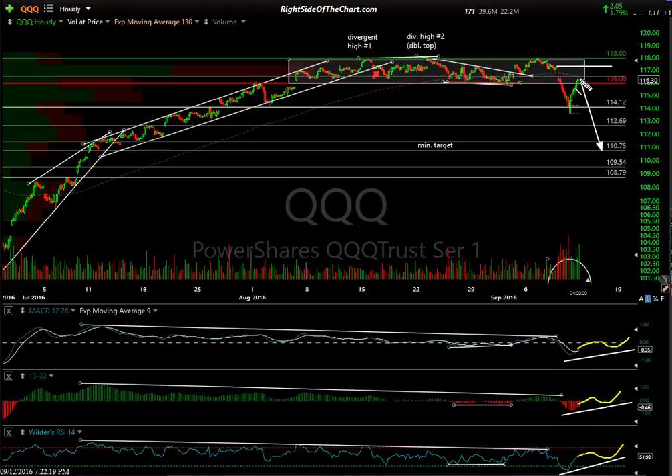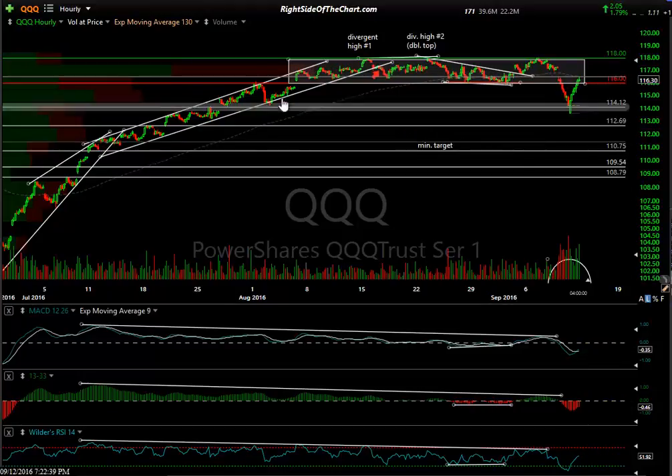Right now, I'm trading the charts. If this proves to be wrong, I had a lot of short exposure and increased it throughout the afternoon all the way up to that level. We stopped cold at 116.49 as the high of the day versus that level of 116.51 I talked about — that horizontal line. And it looks good.